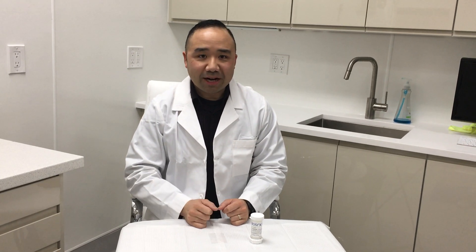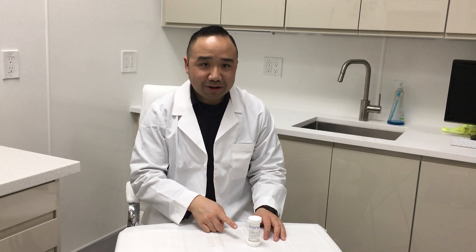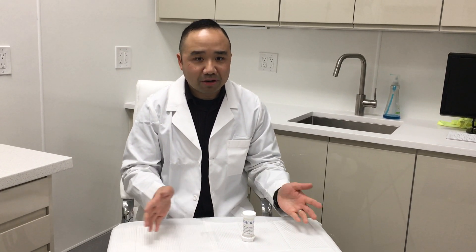Hi everyone, my name is Gordon and I'm a compounding pharmacist. Today I'm excited to show you Ticker, the topical applicator that's easy to use and accurate, and it's perfect for compounded creams, gels, and ointments.